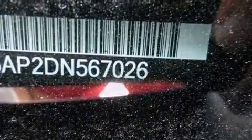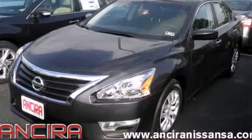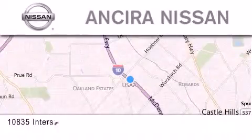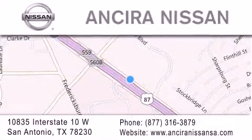Contact us today and schedule your opportunity to see this automobile in person. Thank you for considering Ansira Nissan for your next new or pre-owned vehicle. For additional information, please visit our website, give us a call, or stop by our dealership.